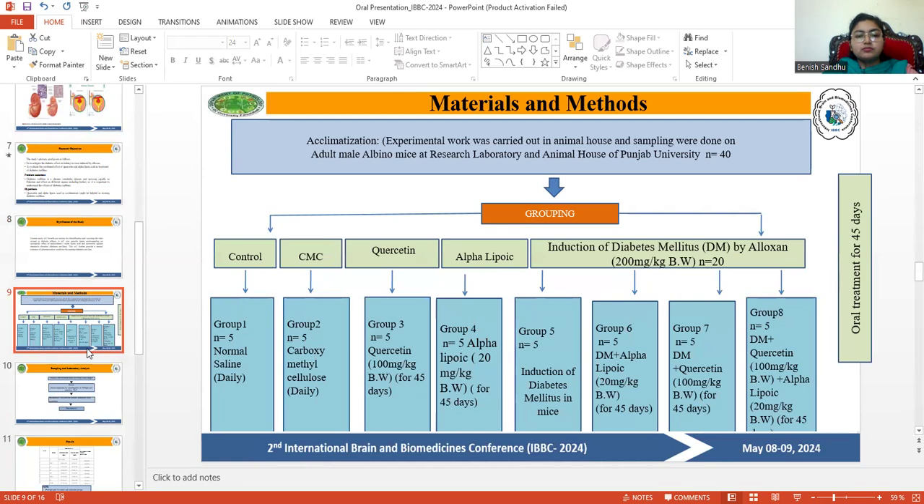Regarding methodology, this research work was carried out in the animal house, with sampling done on adult male albino mice at the research laboratory and animal house of Punjab University. Forty animals were randomly divided into 8 groups, with each group containing 5 mice.